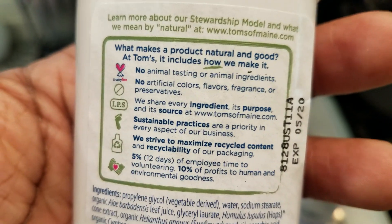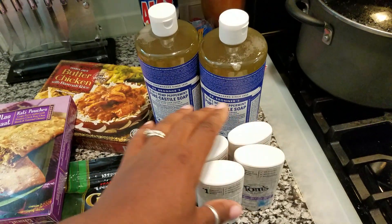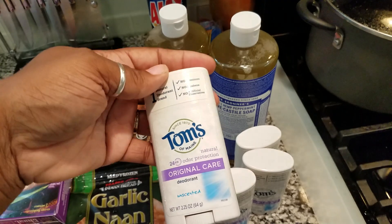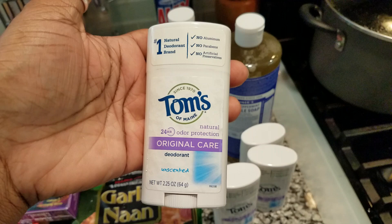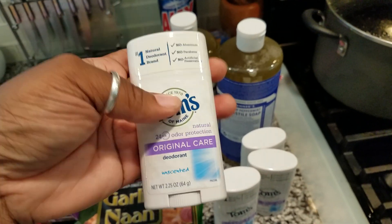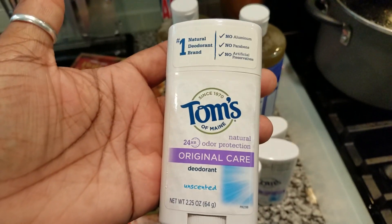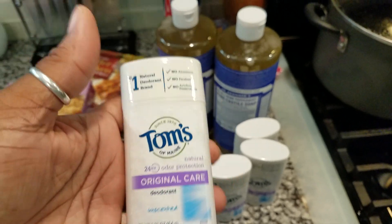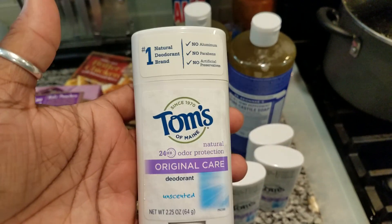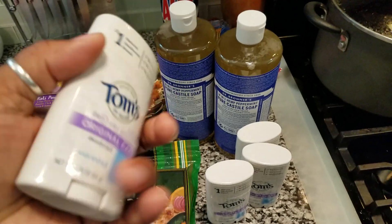...of the fact that so many deodorants have metals and stuff in them that are causing breast cancer and different types of upper respiratory cancers. Because under your arm is very porous and whatever you put on under there goes straight into your body. I know these are a little more expensive but it's so worth it, especially because I do have girls.